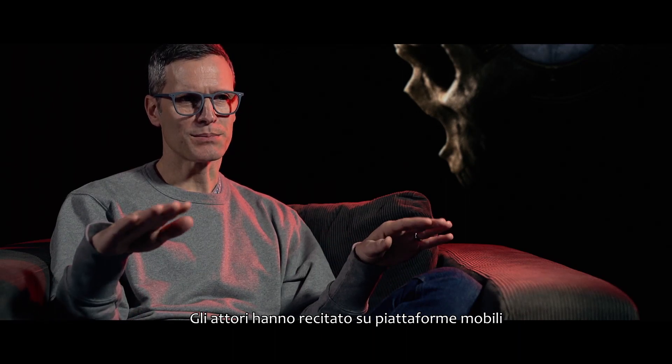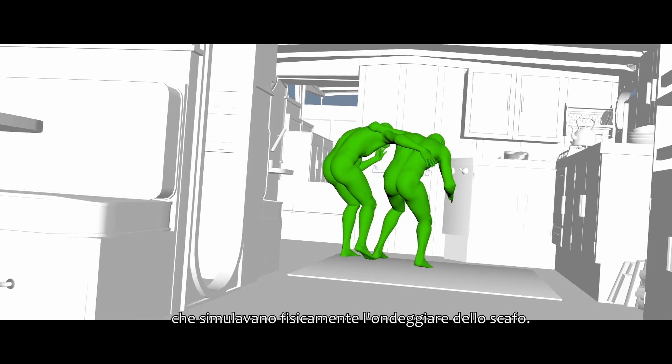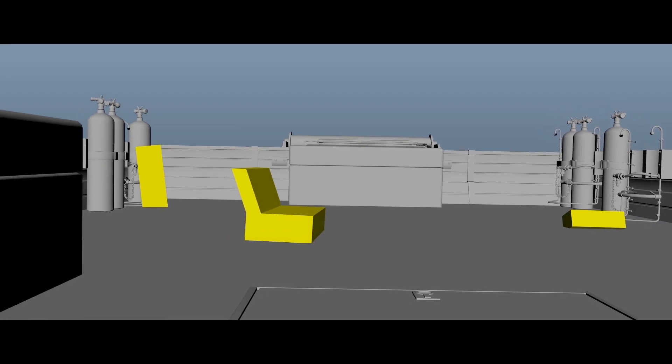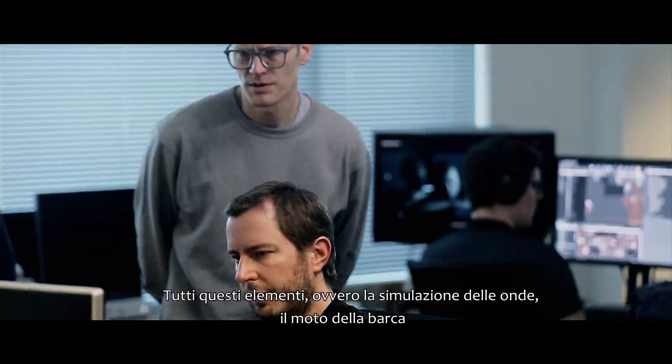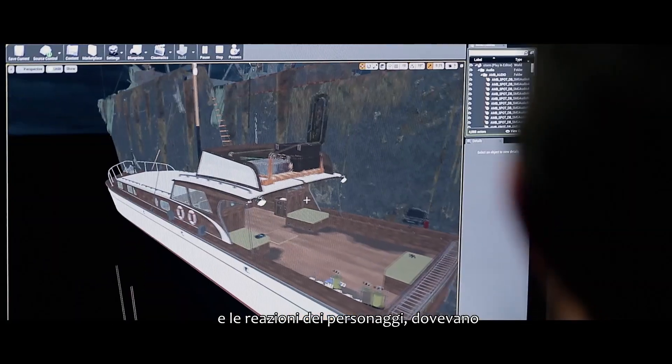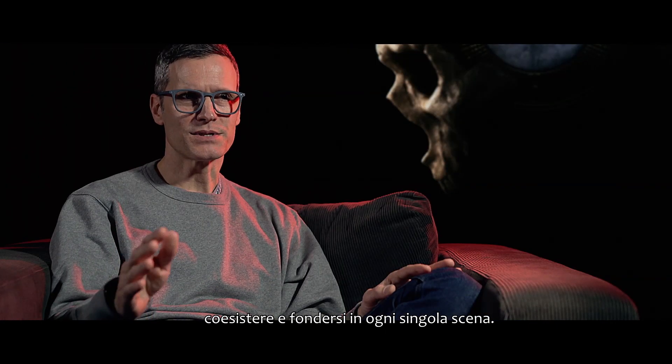We had performances completed on a moveable floor that simulated the rocking behaviour of the boat. All these different elements — the sea simulation, the boat rocking, and the characters — all needed to work cohesively together for any given scene.